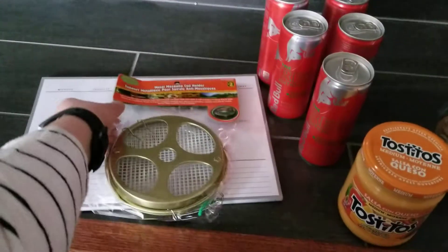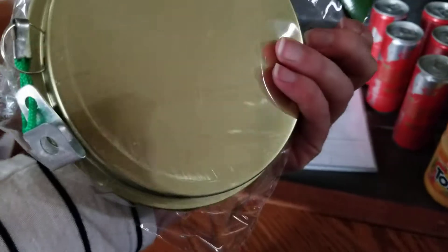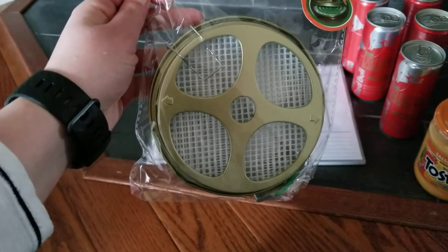Starting off, I got this metal mosquito coil holder — it was two dollars. We have something very similar that we use for camping, so I thought we could get a second one for camping. And if this one is good — oh, there's my oven, it's preheated for dinner.